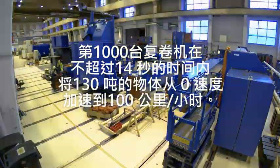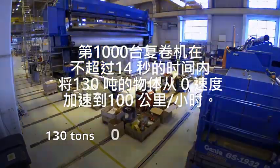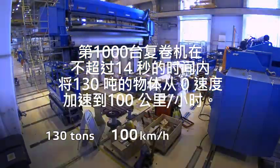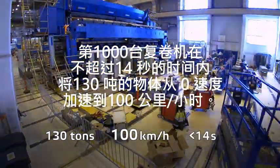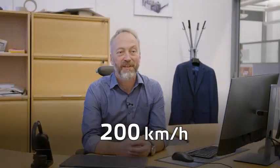So the 1000th winder will accelerate a mass of 130 tons from 0 to 100 km per hour in less than 14 seconds, up to a top speed of almost 200 km per hour. That's pretty good — it's a class 3 hurricane.